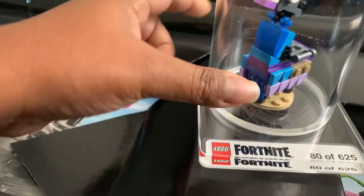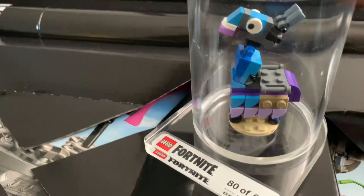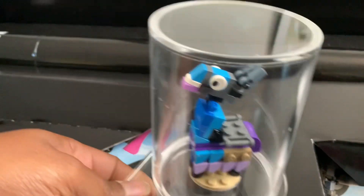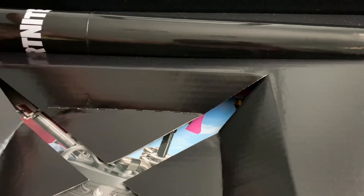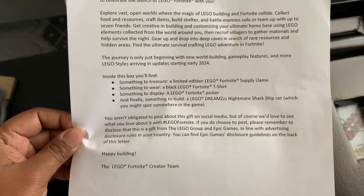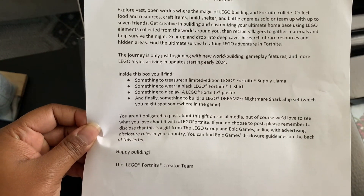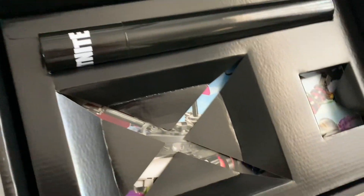It looks like there is a way to open this so we could try to open it up and clean it, get some of the dust out. Now according to the manifest, it comes with a supply llama and a t-shirt. So we got the posters next.